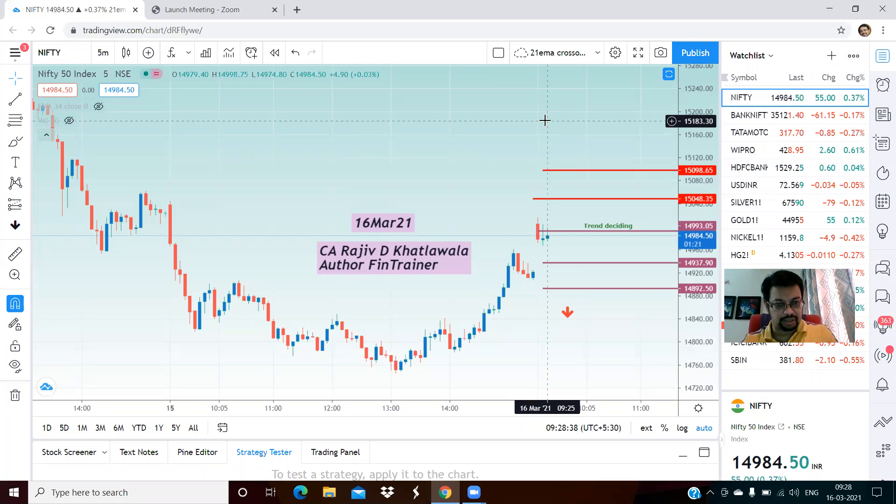Hello friends, and welcome once again. This is CA Rajiv Katawala, author of How to Profit from Technical Analysis. Today is 16th of March 2021.